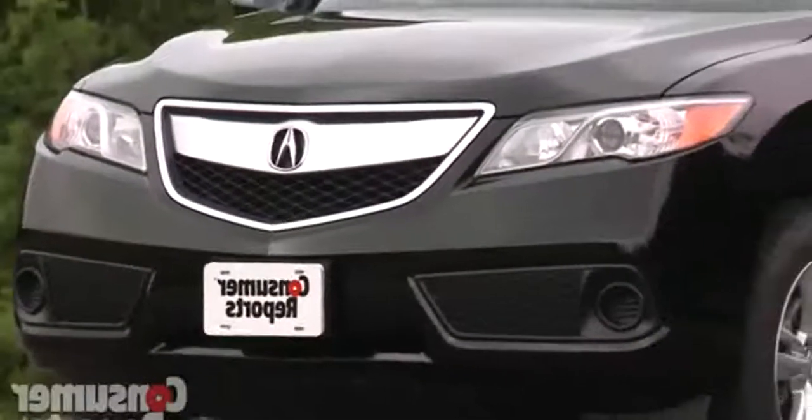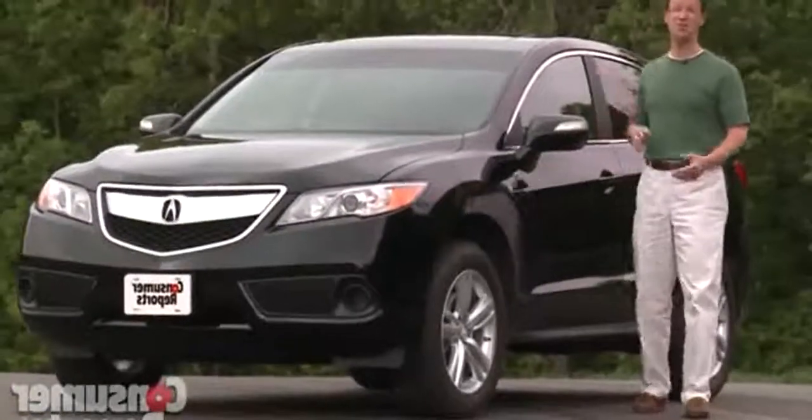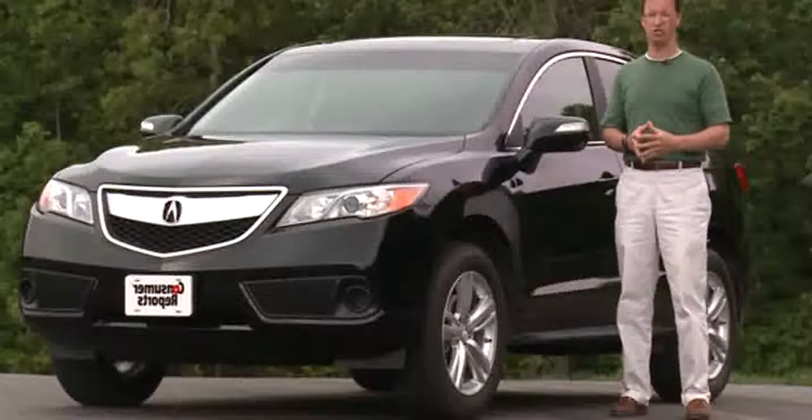A flat floor helps with the cargo area, but the 1,500-pound towing capacity is weak for this class, especially given this much power. Ultimately, the RDX fuel economy and roomy interior offer a lot of features for the price, but the RDX isn't your pick if you want something sporty.